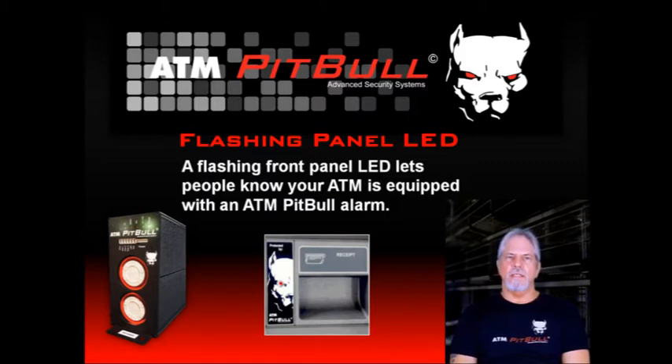There was an incident in an area that's had frequent break-ins. A crew was breaking into ATMs and convenience stores. At one of them, we had an ATM Pit Bull installed. The crew piled their loot by the door and then tried to break into the ATM. The ATM Pit Bull's sirens went off and the text messages were sent. As a result, the police were called and the robbers hastily fled, leaving their loot behind. And they didn't get the cash from the ATM either.